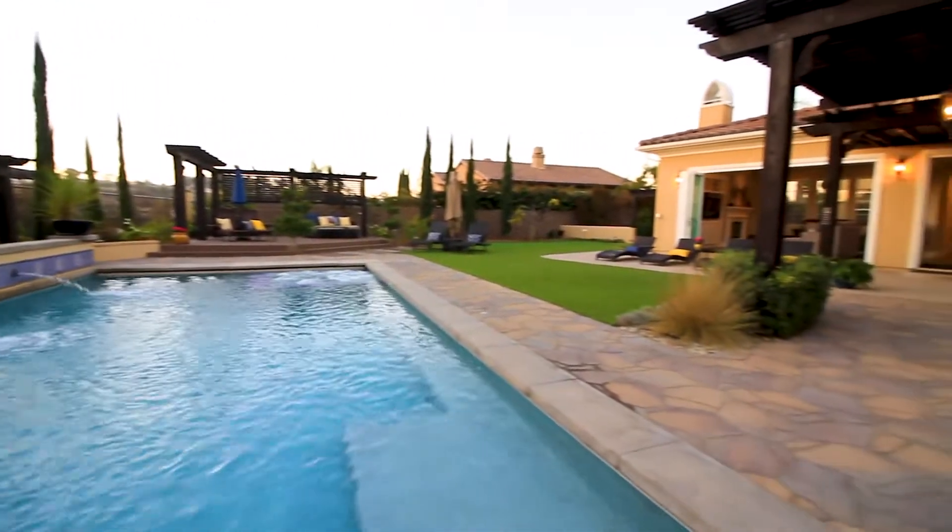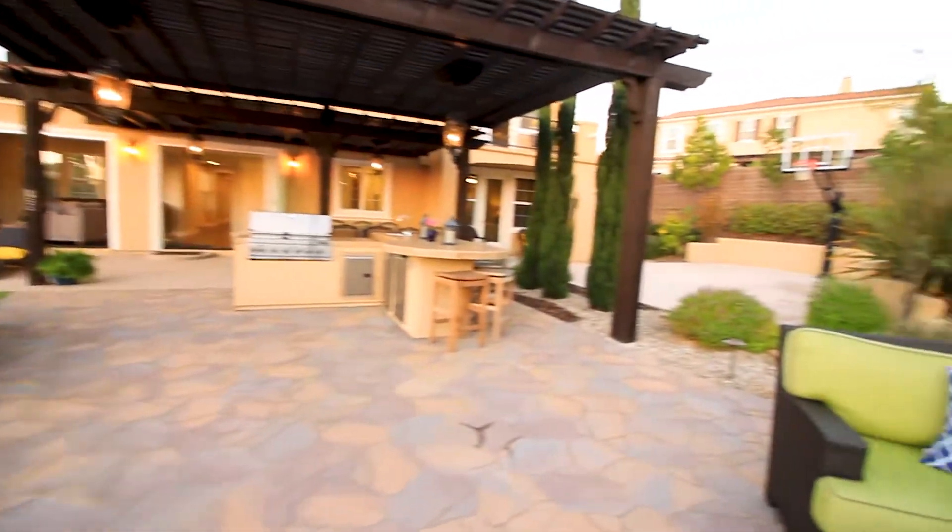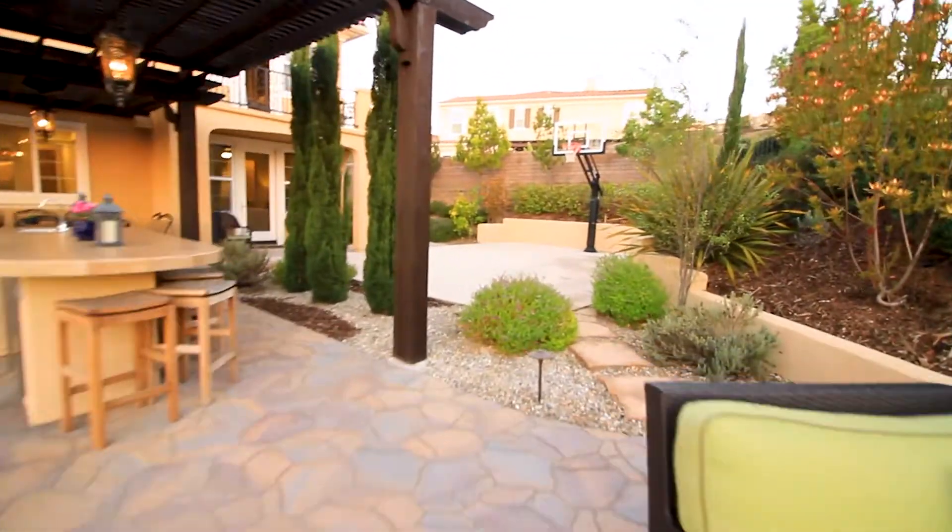Behind me: a gorgeous pool, sport court, putting green, and a beautiful built-in barbecue — just some of the things that set this home apart from others here in the community.